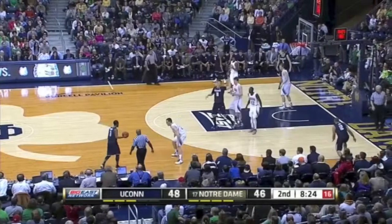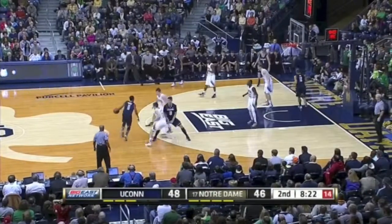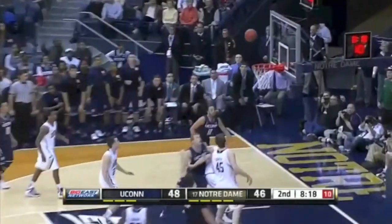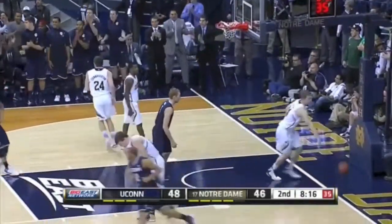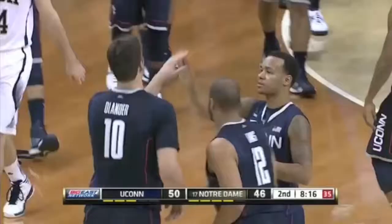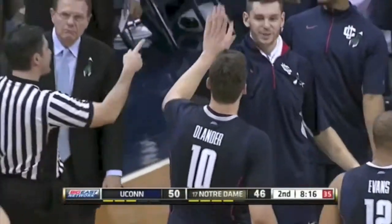I'm going to see UConn go right back to Tyler Olander. He's been cooking here in this game. He gets it, shoots it, and scores again. 50-46 UConn.